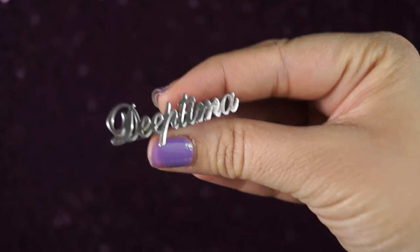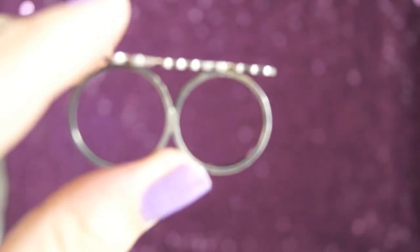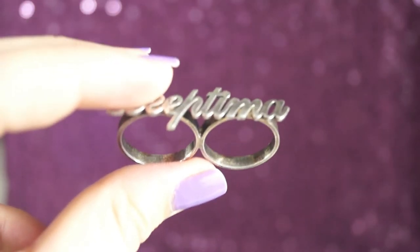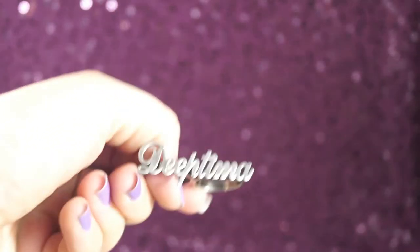The only problem you might find with this ring or any other jewelry is oxidization. Pure sterling silver rings — or any other jewelry — do oxidize with normal wear and tear or with climatic conditions. But you can take proper care of your ring to delay the process of oxidization, and you can also get it retouched at any jewelry store.